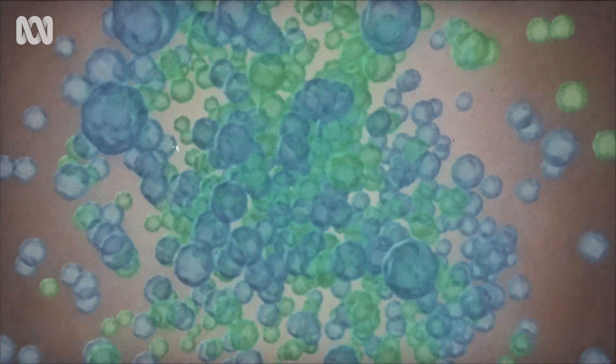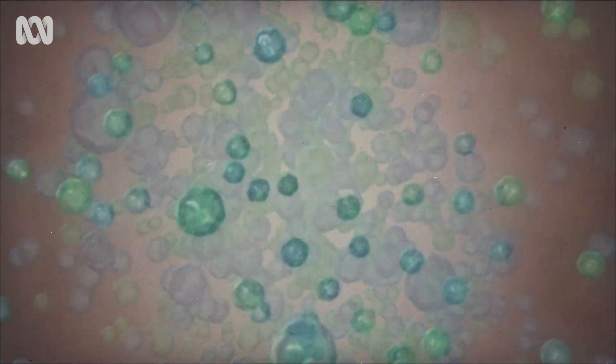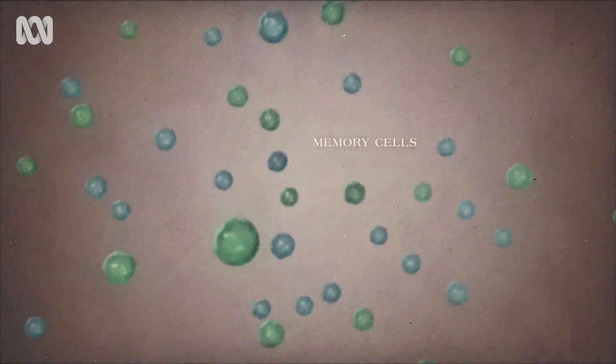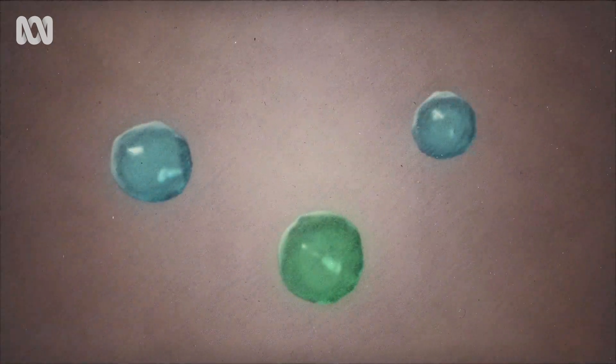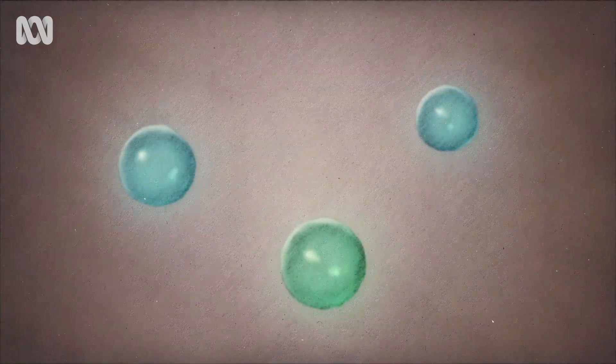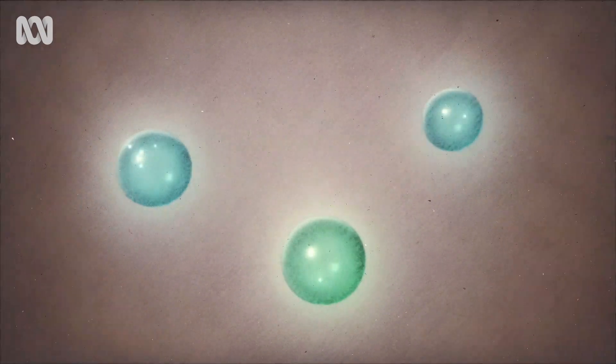Once the battle is over, memory cells remain. Our immune system has learned what to do — it's primed to respond rapidly should the virus ever appear again. But it can take days, even weeks, for the memory cells to form.